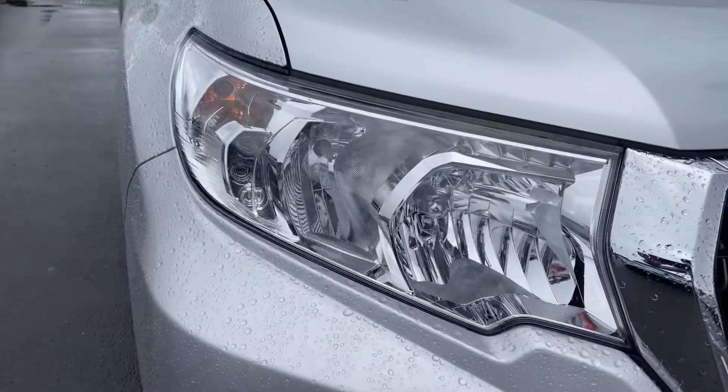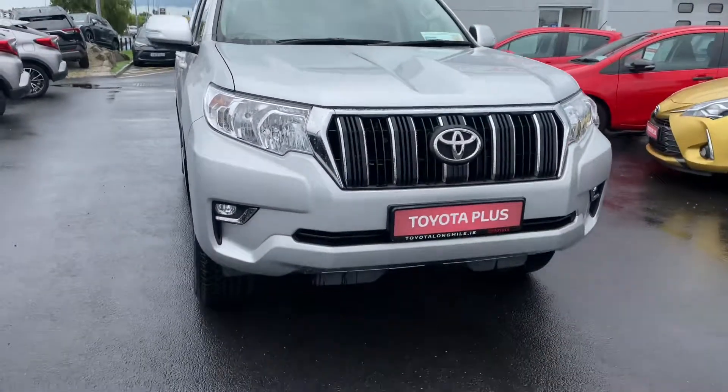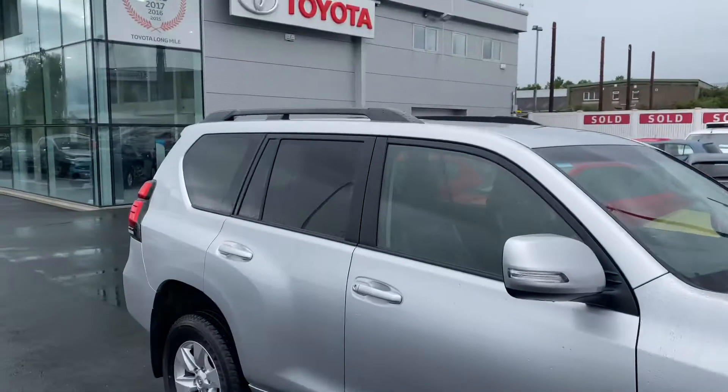We have the LED Daytime running lights, LED front fog lights, 17-inch silver alloy wheels, side steps, and rear tinted windows.